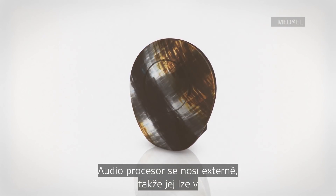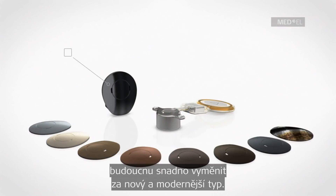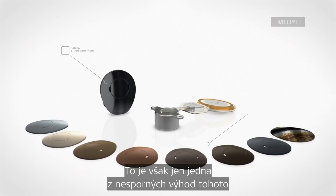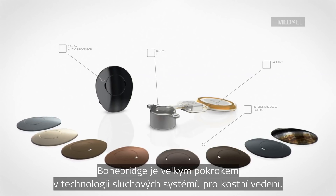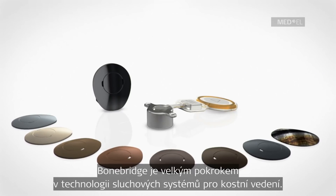Users can benefit from future upgrades in technology as the audio processor is worn externally. This highlights just one of the distinct advantages of this partially implantable hearing system solution. The BoneBridge is a leap forward in bone conduction hearing system technology.